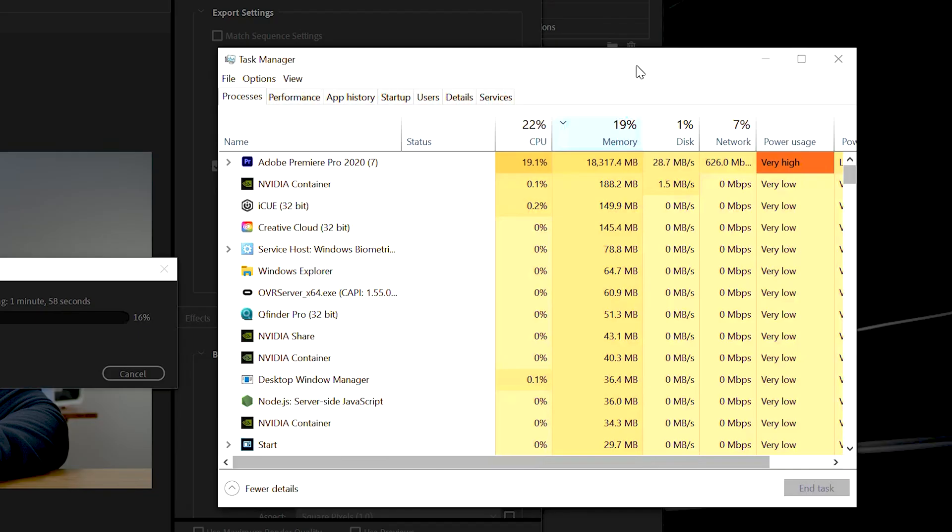How about YouTubers, 3D modelers, photo editors with large photo sets, scientists, and CAD designers? This is where 32 gigs of RAM makes sense. In my personal experience, exporting 4K video in Premiere Pro alone can come with nearly a 20 gig tax on the RAM. And if you're thinking about editing in 8K, the RAM requirement goes up to 64 gigs.